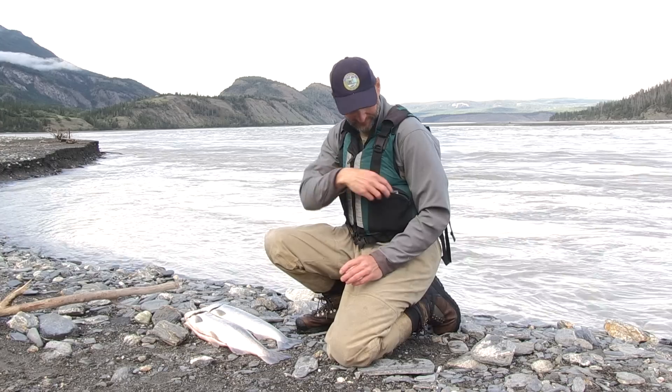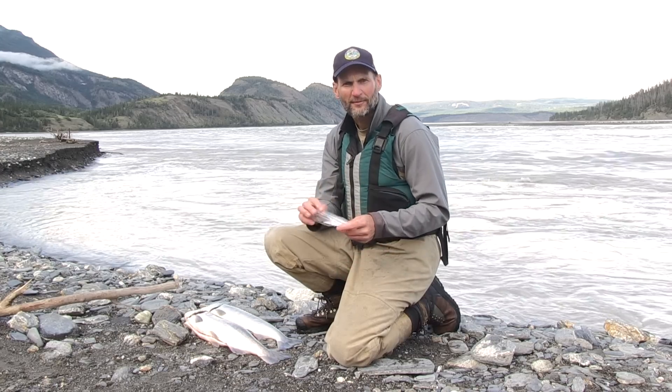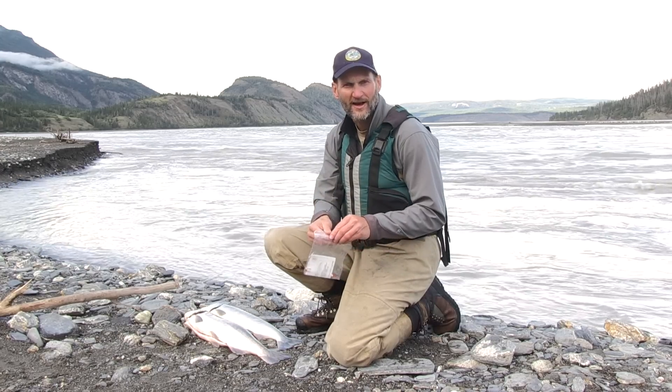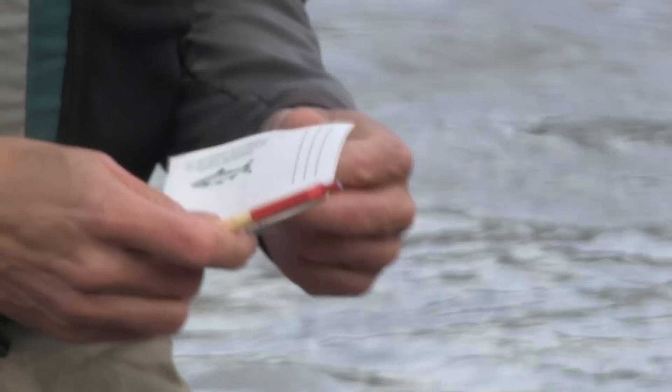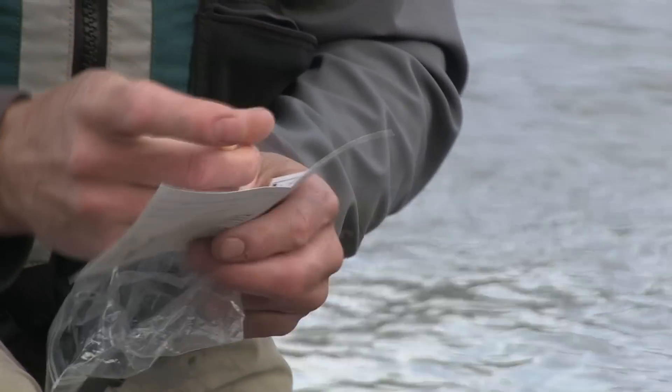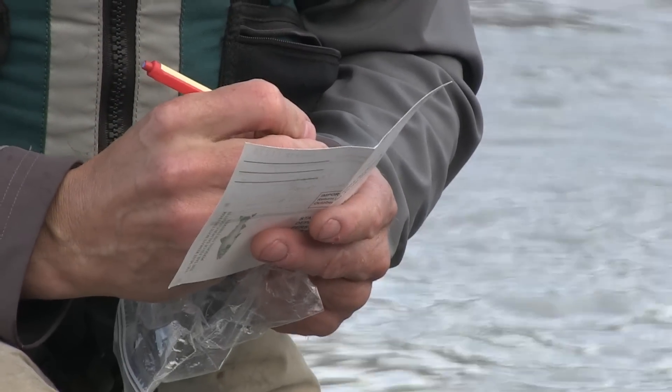The last thing I need to do is record my harvest on my permit before I leave the fishing site. I like to keep my permit in a plastic bag so it stays dry while I'm fishing. You also need to have a pen along because you're supposed to record your harvest in ink — you need to put the date and the number of fish by species that you caught on the permit.